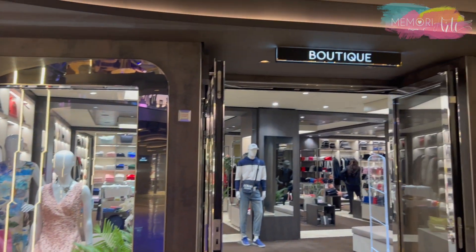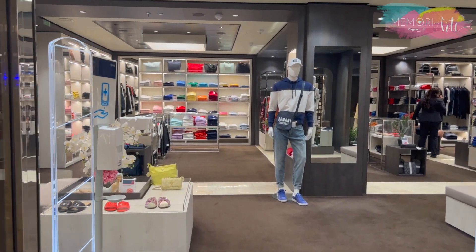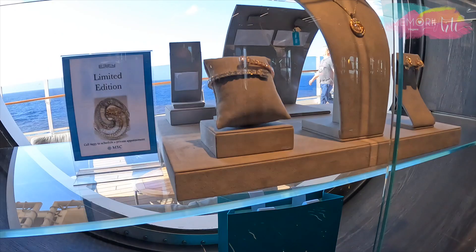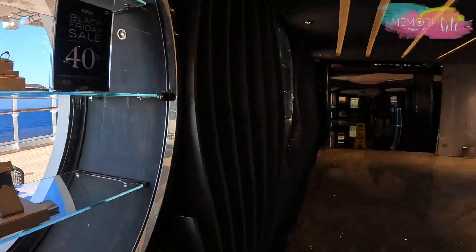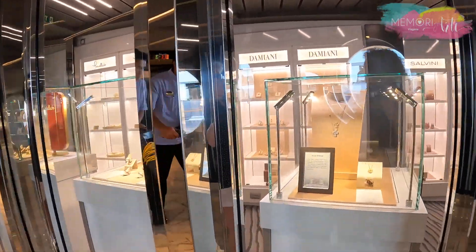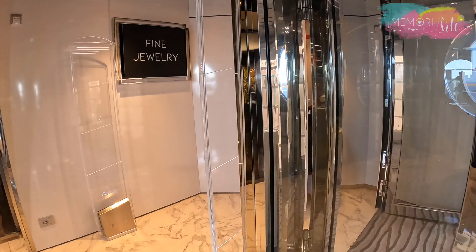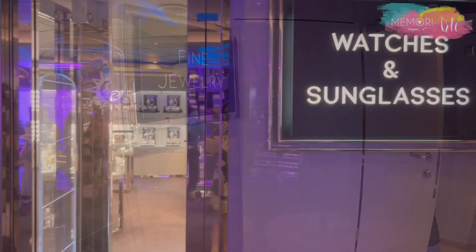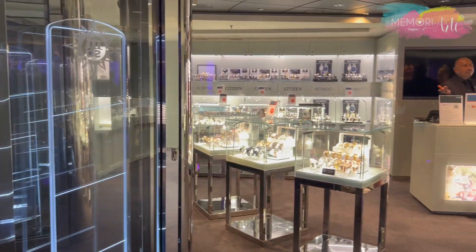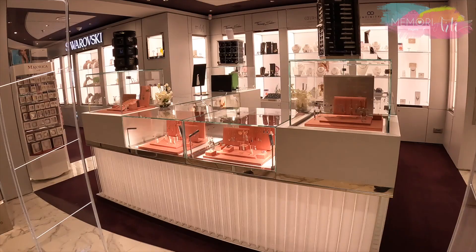Do lado da Times Square, no sexto andar, você vai encontrar as lojas — uma boutique com roupas e acessórios de várias marcas, e a Duty Free com perfumes, cosméticos e bebidas importadas. A área dedicada à joalheria está no oitavo andar, com espaços separados: a relojoaria de um lado e a joalheria de luxo do outro. Durante o cruzeiro tem vários sorteios, e com certeza você vai sair com alguma lembrancinha.